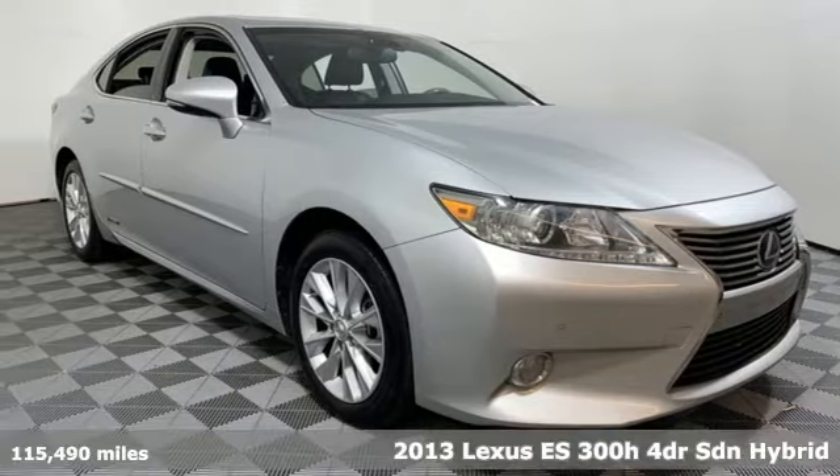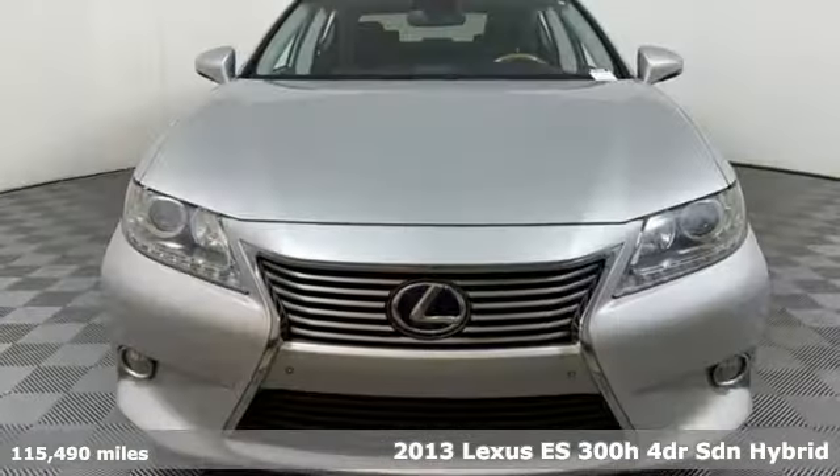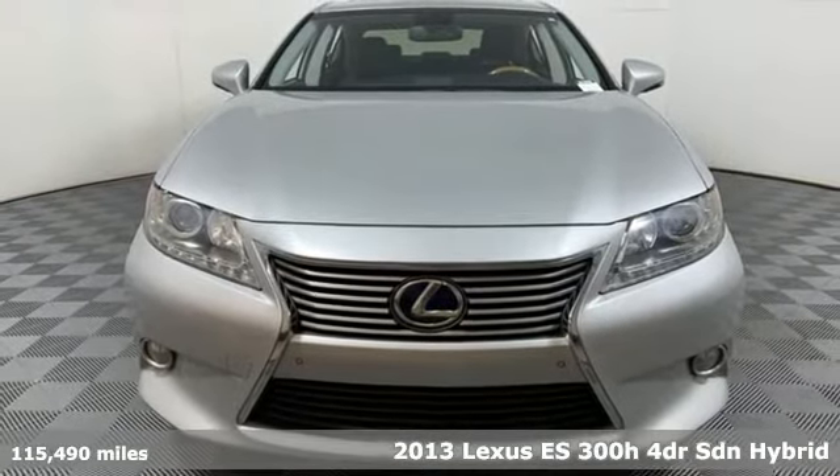It's a 2013 Lexus ES300H. Luxury awaits in every Lexus.